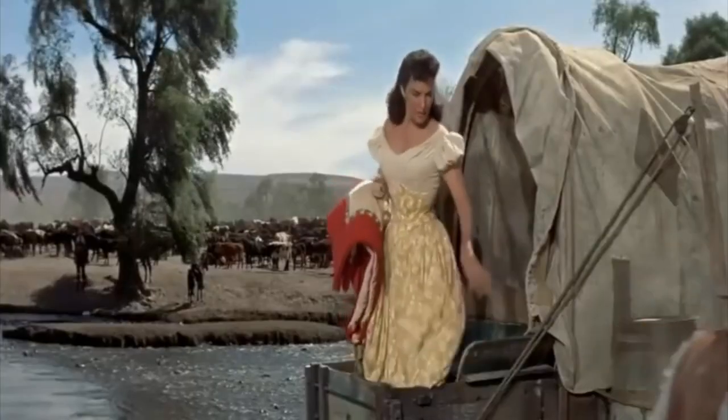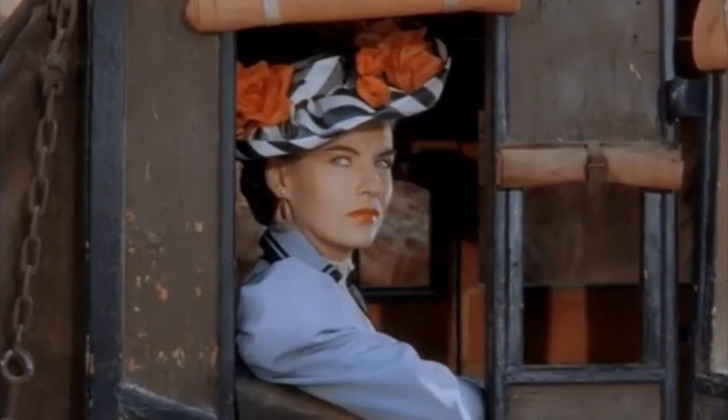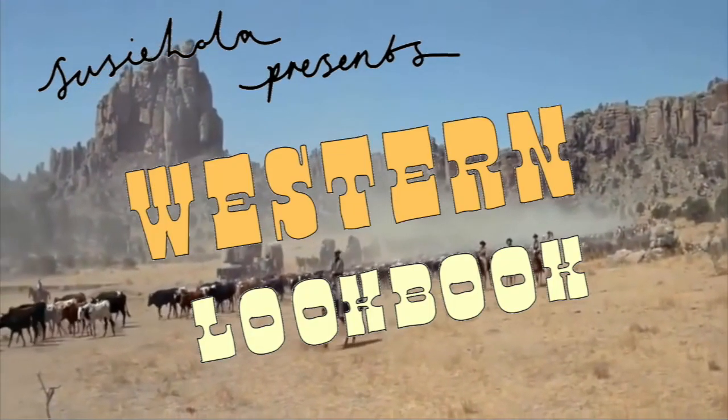Welcome back! Today's video is a little different. I'm taking inspiration from the wild west and bringing you a western lookbook.